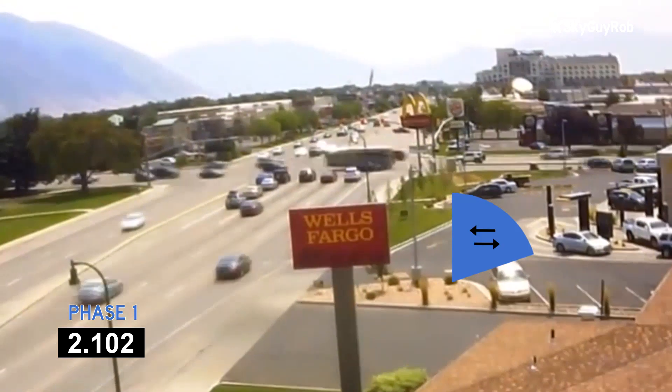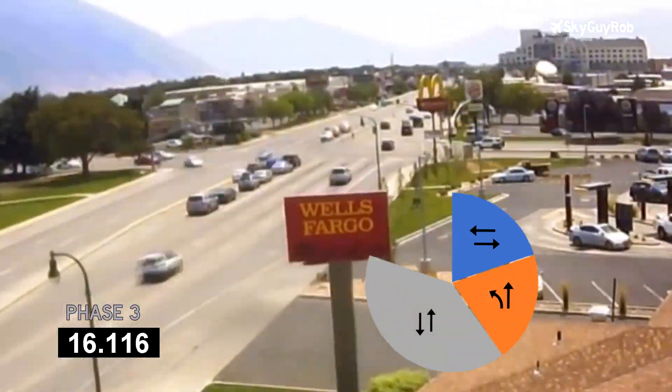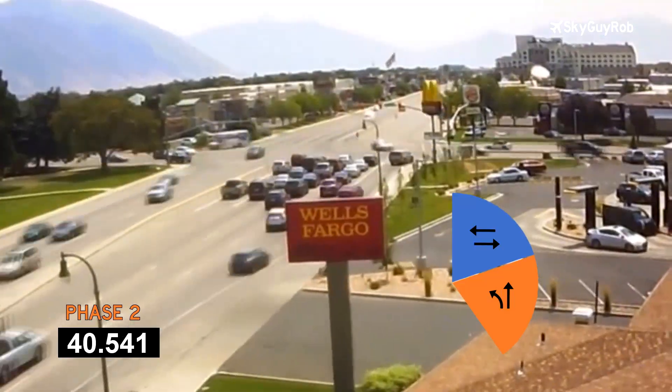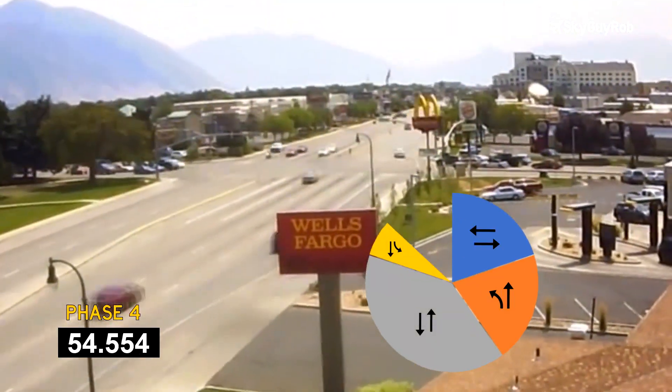But when you get into busier streets you need protected left turns and it gets more complicated. And the more slices of pie you chop the pie into, the reduced probability that you're going to end up with a green light. So what do you do if a whole bunch of traffic shows up and pretty soon there isn't enough time to get all the cars through on the green?